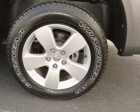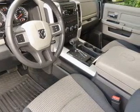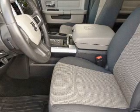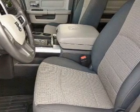Front ventilated disc brakes, curtain head airbags, passenger airbag, traction control, stability control, independent suspension. Let us put you in the driver's seat today. Call or click to contact us.